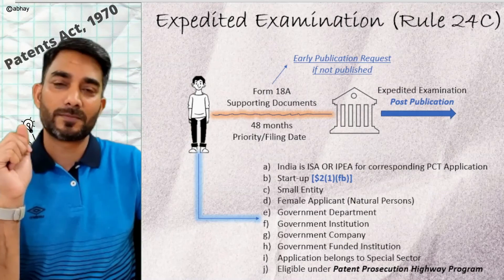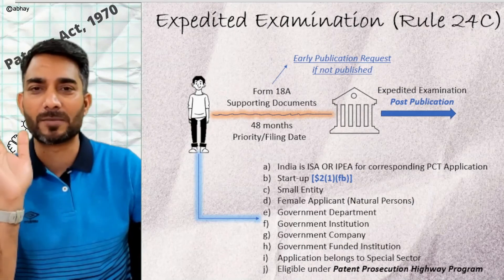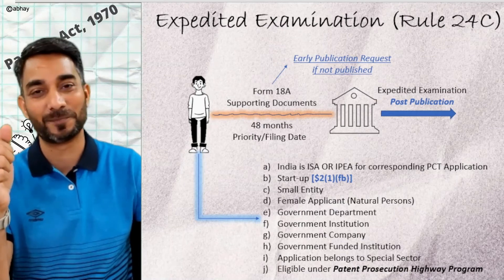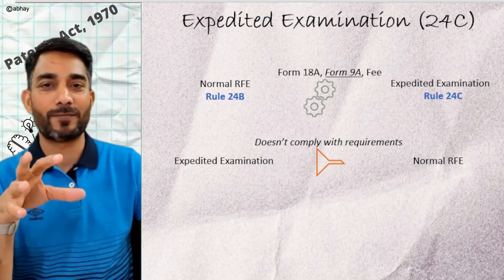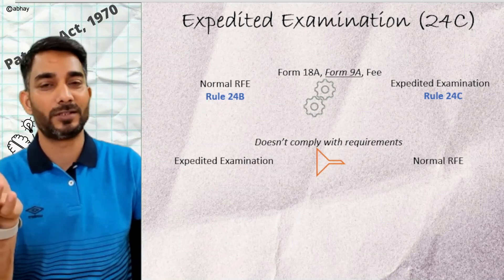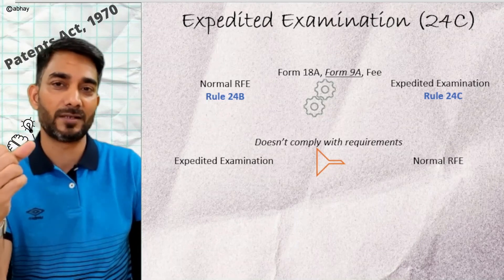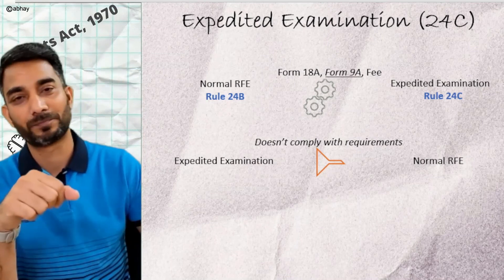What if you had already filed a normal request for examination under Rule 24B and only now learned about expedited examination? Can you convert your normal request to an expedited one? Yes — the patent office envisioned such a scenario. You can convert your normal request into an expedited request by filing Form 18A, paying the difference in fees, and also requesting early publication if your application is not yet published. Conversely, if you applied for expedited examination and your documents didn't support your eligibility, you are simply sent back to the normal RFE.